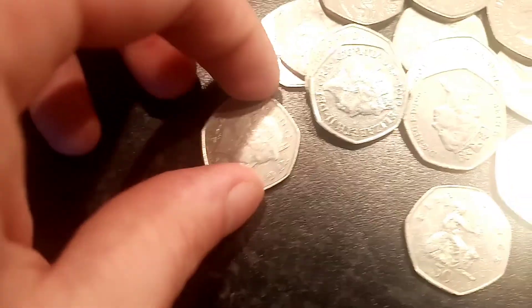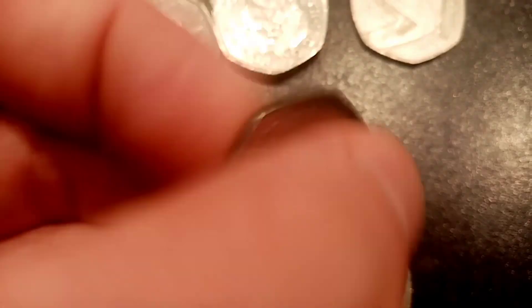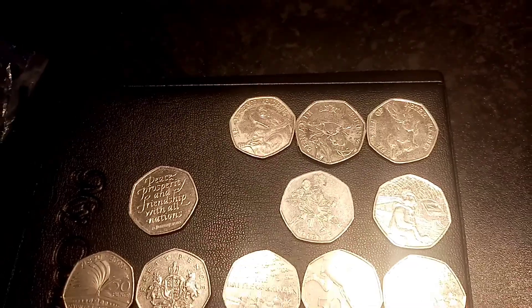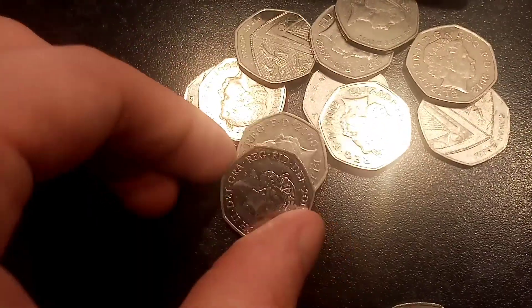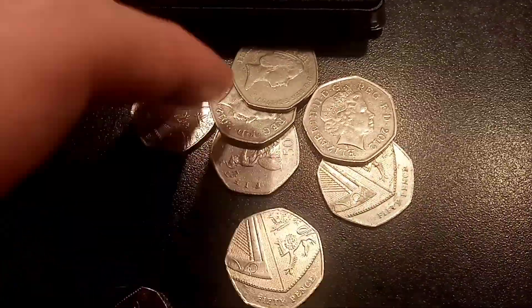So another coin for you guys: we've got the Peace, Prosperity and Friendship with All Nations — the Brexit 50p, released earlier this year — along with another coin, the Benjamin Bunny. That is the second Benjamin Bunny we've picked up, so I will swap that one out at 8pm tonight when we do the prize draw video and replace it with something you'll all want to get your hands on.